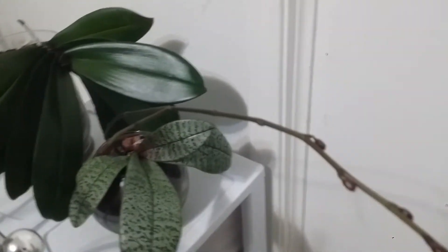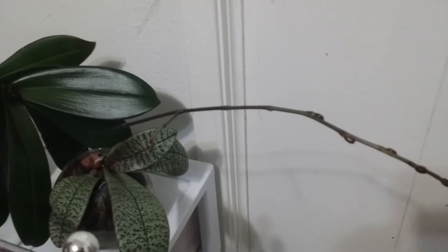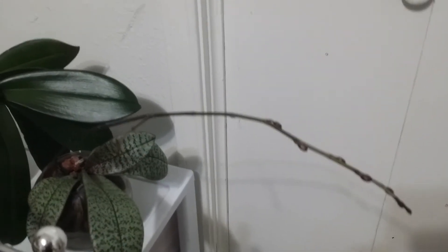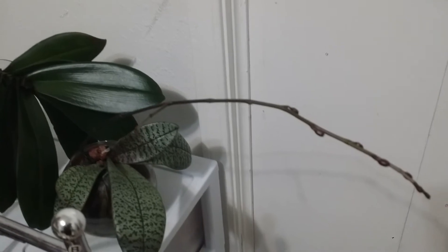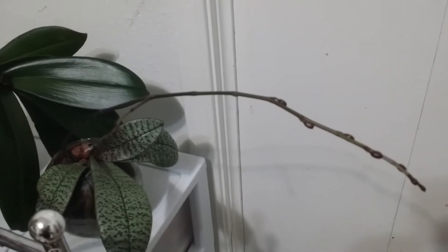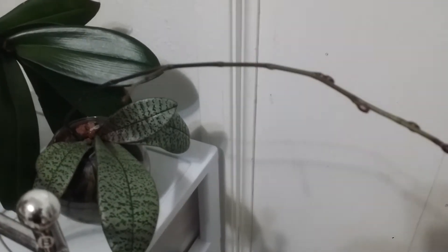Hopefully it will stay healthy. I'm super happy because it's my first time to have this species orchid under my care. I water this plant about every two weeks, and I'll show you next time what I used and how I watered this plant.